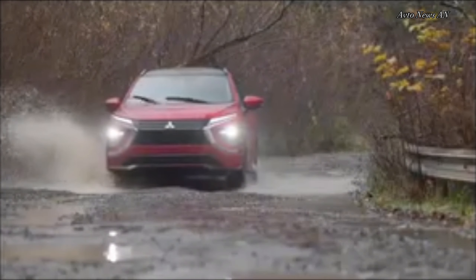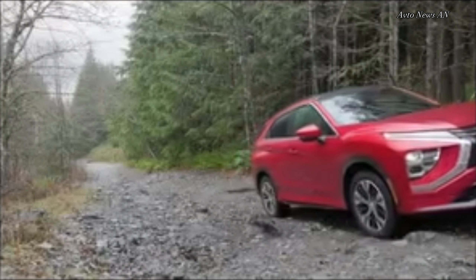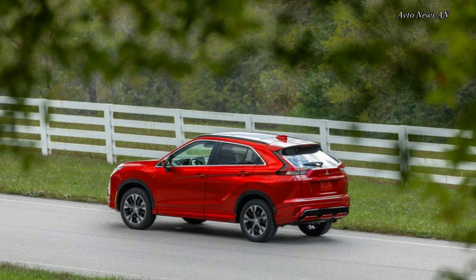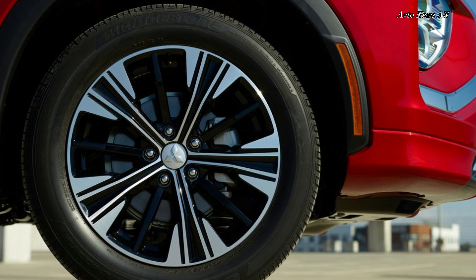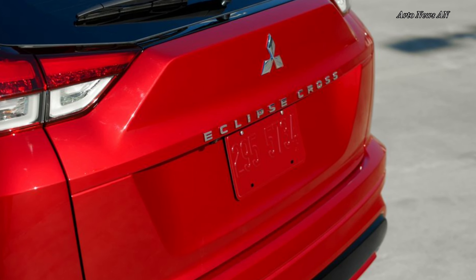All Eclipse Cross models come standard with a touchscreen infotainment system. Base S models offer a 7.0-inch display, and LE, SE, and SEL models have a larger, but still relatively small, 8.0-inch screen. Apple CarPlay, Android Auto, and in-dash navigation are available only with the 8.0-inch display. Basic driver assistance technologies are standard, such as automated emergency braking and lane departure warning, but more advanced features require checking the box for an upper trim level.